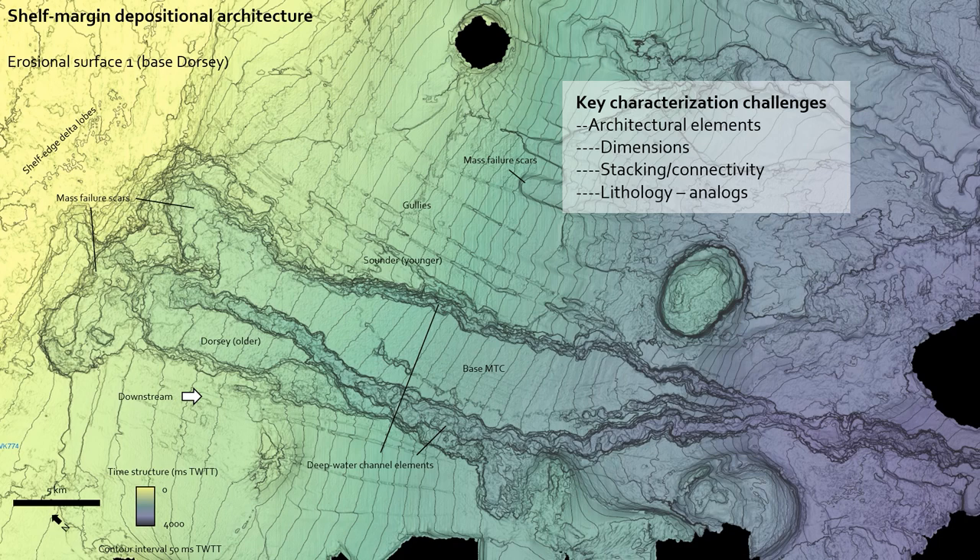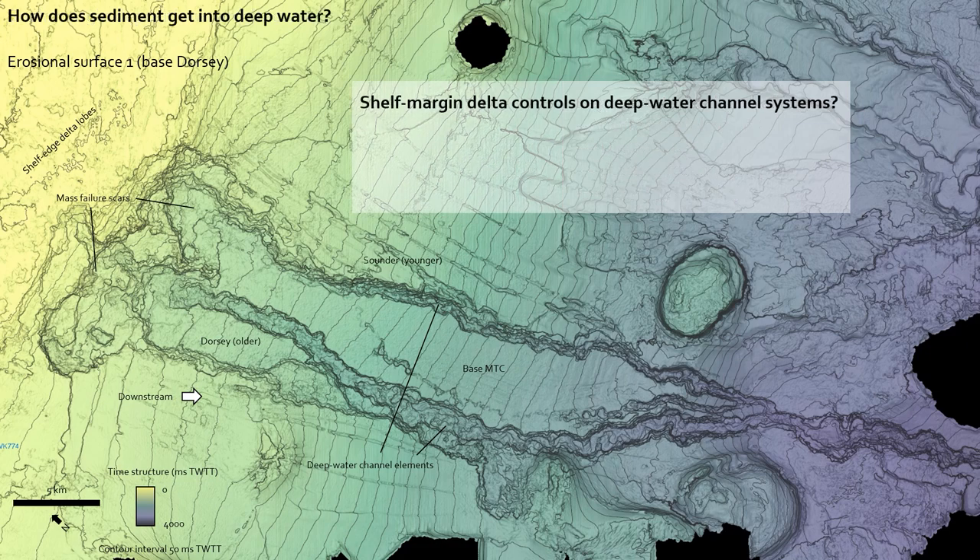We're going to address some key characterization challenges — how big things are, exactly how they stack, and what their lithologies are. We have the opportunity to do this with the data set I'm going to show. But we're not just going to stop at characterization. What drives our lab as geoscientists is hypothesizing about what controls these features — we're not just about collecting data and measuring stuff. We want to answer scientific questions: what are the controls on how the shelf margin is evolving over time, and specifically, how does the shelf-edge delta link to the deep water channel?